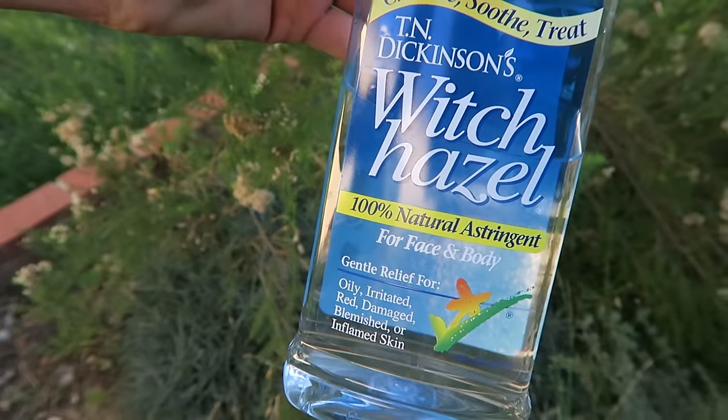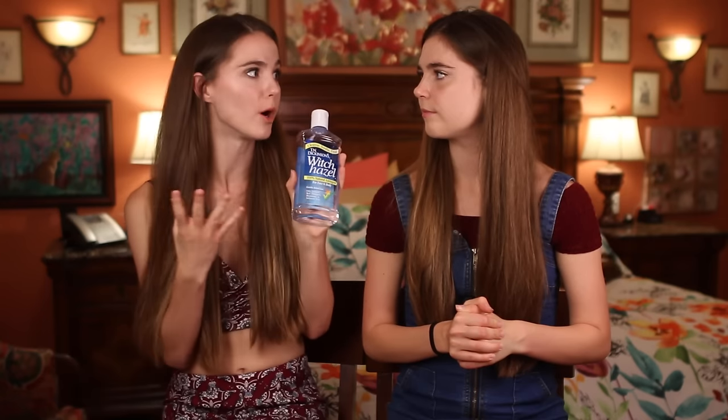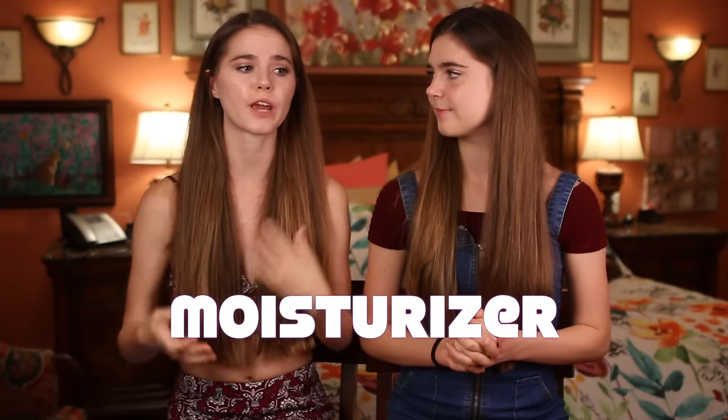The next hack is witch hazel. We use it after the skin spa — it's a really nice toner but it's not super drying. It makes pores tighter and smaller. We bought it from a drugstore and it's great because it's natural.